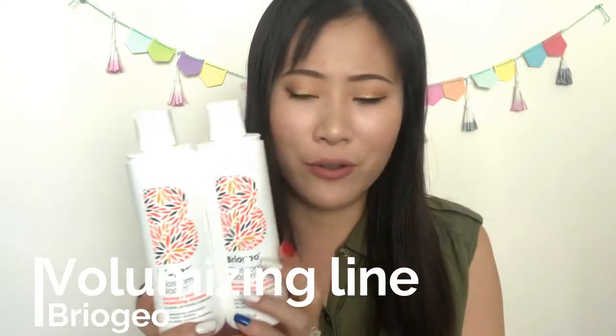For hair, I have the Briogeo Blossom and Bloom Ginseng plus Biotin Volumizing Shampoo and Conditioner — it's a mouthful. I got these from Influenster in a three-piece set. I like them okay. They smell really good — very citrusy and energizing. I like the shampoo a lot more than the conditioner. The shampoo cleanses my hair nicely without stripping it dry. But the conditioner isn't moisturizing enough, and if I use too much it makes my hair greasy, so I'm not a big fan.